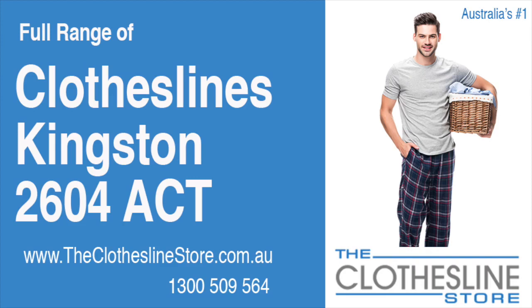Hello and welcome to the Clothesline Store. If you live in Kingston in the ACT, postcode 2604, and are looking for a new clothesline with an installation and removal service option, we have a solution for you.